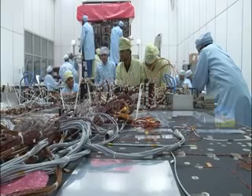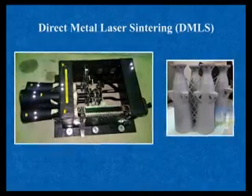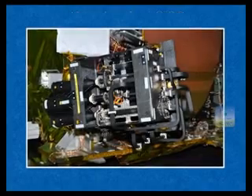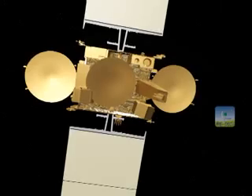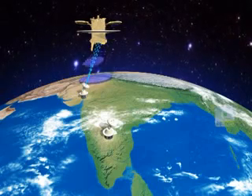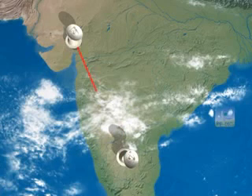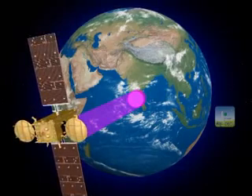Space Application Center SAC Ahmedabad has realized the communication payload of the satellite. Two new fabrication technologies — direct metal laser sintering DMLS and aluminium-lined CFRP — are implemented for the first time in realizing GSAT-19 antenna feeds. The KU and KA band antennas will generate high gain spot beams over the Indian mainland and the Andaman and Nicobar Islands. An optical fiber link will be established between gateways for intercommunication, and GSAT-19 is configured with an onboard antenna tracking system to maintain pointing accuracy of the spot beams.